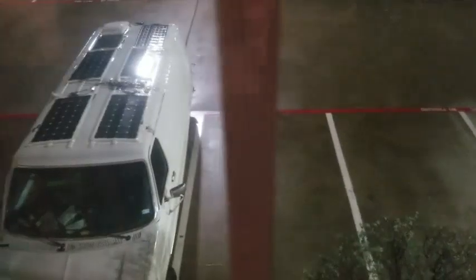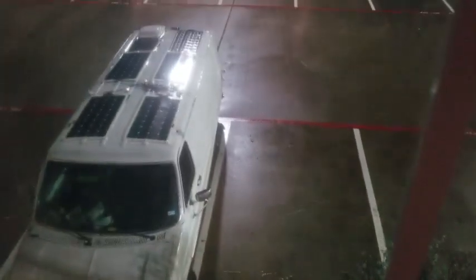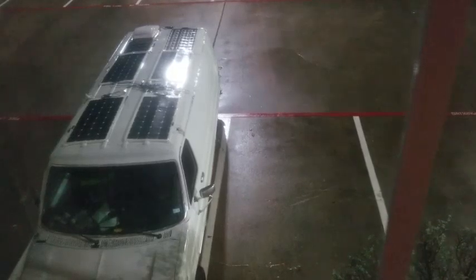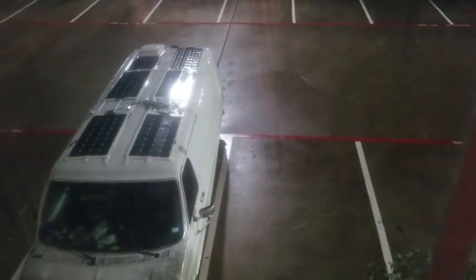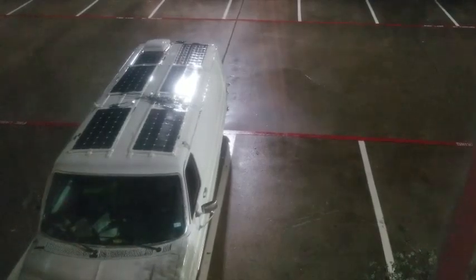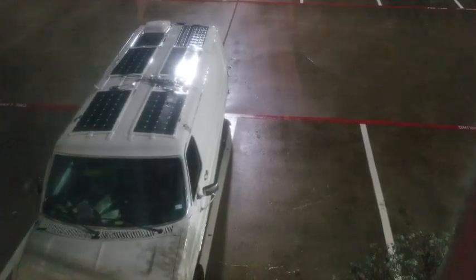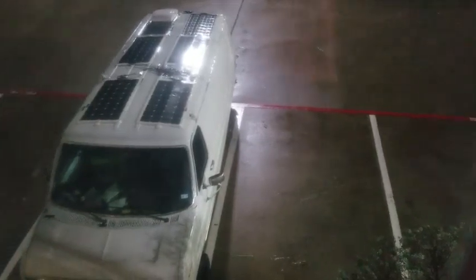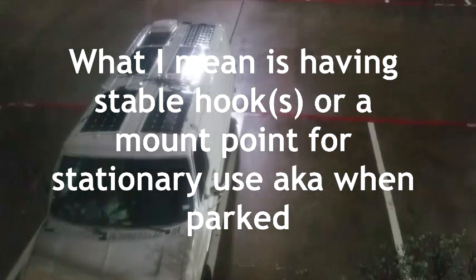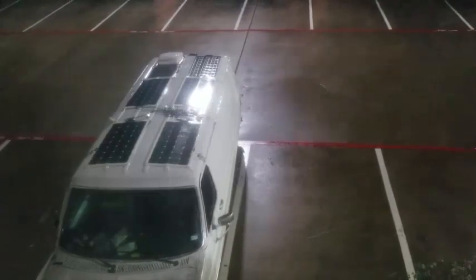I'm thinking I might be able to place it on top of the fan — it's a very small and light panel, it wouldn't stress the fan. Or I could get a two-into-one MC4 connector and place that 50-watt panel inside the van, then take it out on mornings when it'd be helpful. That'll be charging my auxiliary battery, because I need at least 100 watts going in — 50 watts works, but it doesn't charge fast enough.